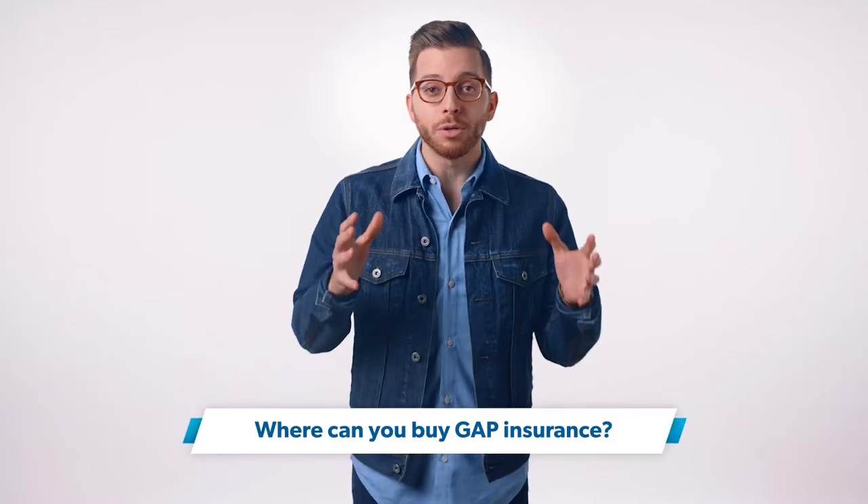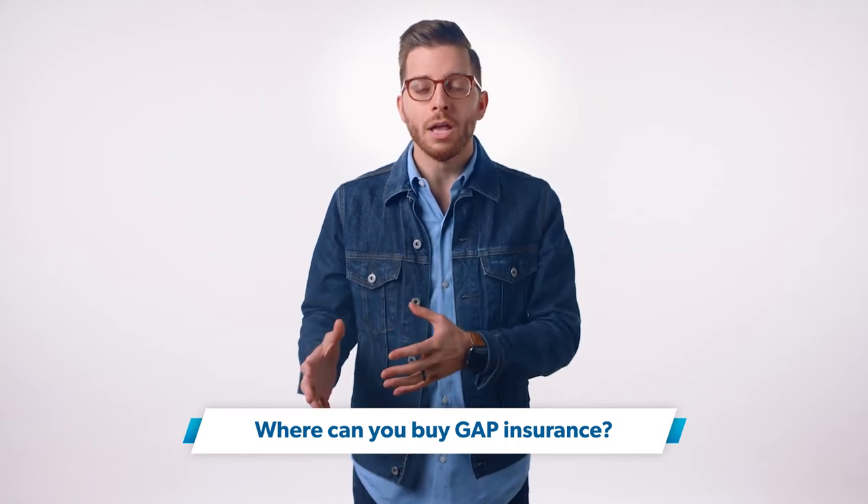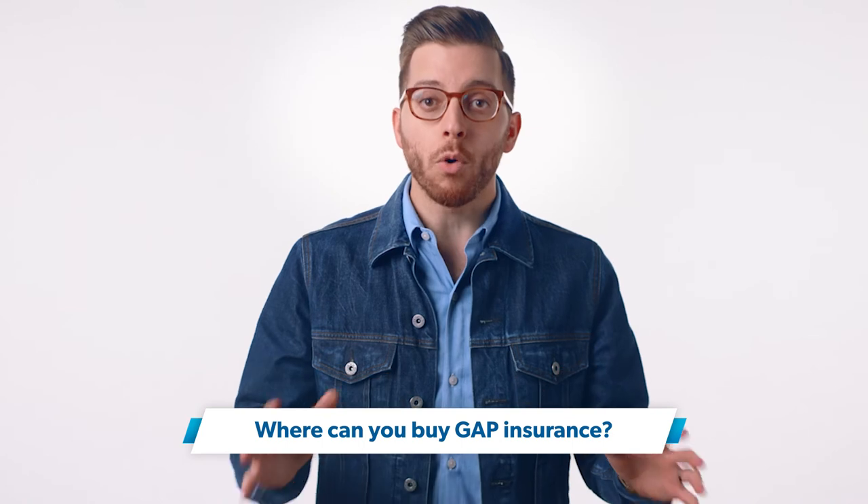There are two places you can buy gap insurance: from the finance company at the dealer, and from your regular car insurance provider. But be warned — if you buy gap insurance at the point of sale, either from the dealership or the bank financing your loan, it's expensive and you pay for everything upfront, usually between $500 and $700. This cost is added to your loan amount, so you'll also be charged interest on it. If you need gap insurance, buy it from your regular car insurance provider. If you already have a car loan you can't get out of, check your coverage with an independent insurance agent to see whether gap insurance is included and if you still need it. Most car insurance policies add about $20 to your yearly premium to include gap insurance.